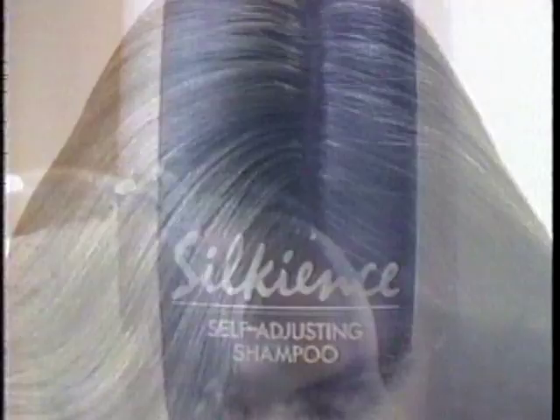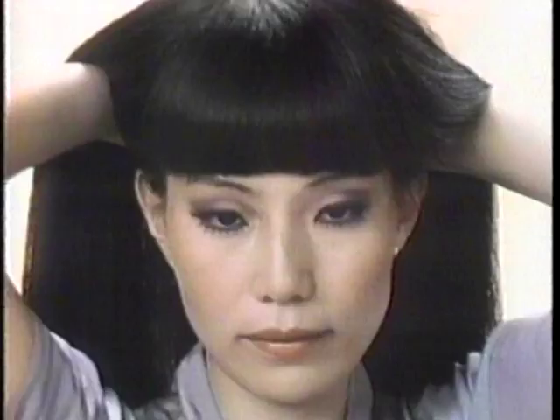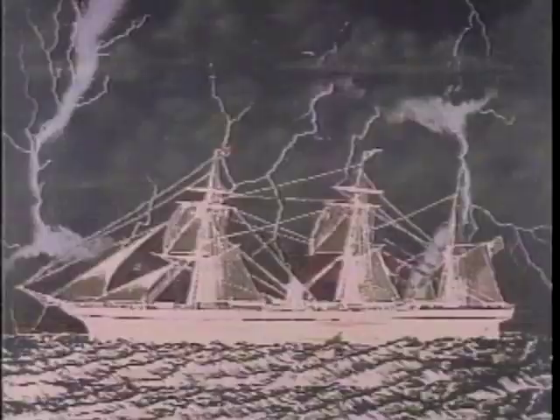Silkians does it again with a self-adjusting shampoo that cleans hard where your hair is oily and conditions where it's dry. The computer shows dark where Kay's hair is too oily, yet it's dry here. Silkians cleans the roots like gangbusters, but conditioners protect the ends. The science of super-cleaning your hair without hurting it — Silkians wipes the greasiest city grime away but conditions wherever it's dry. Silkians, self-adjusting shampoo.